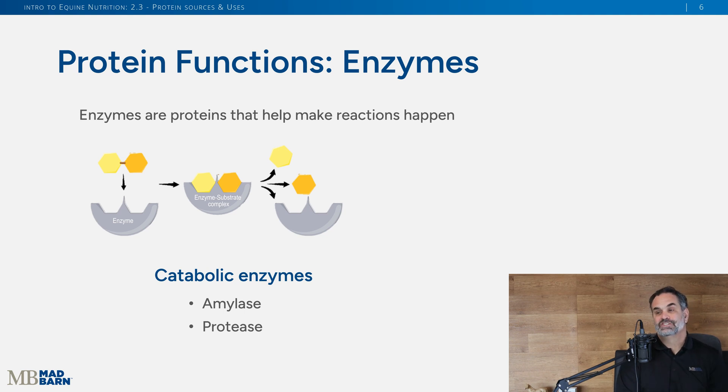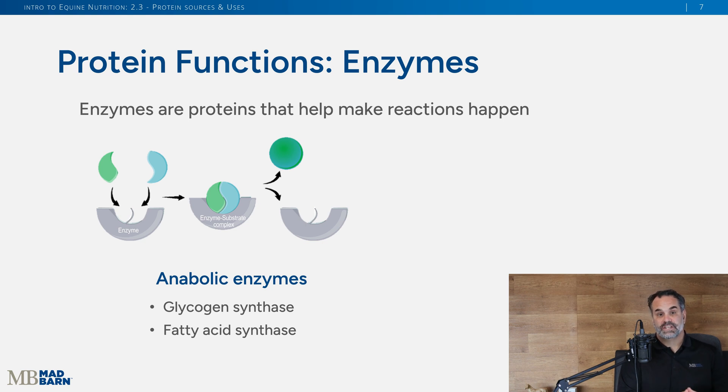Proteins have many functions, and one of them is as an enzyme. There are certain proteins in the body that are either catabolic or anabolic. Catabolic is breaking things apart — so you can take amylase as an enzyme and it will cleave starch to make glucose, or protease can break down proteins. Then there are other types of enzymes that are anabolic — they make things. So they'll take glucose and make glycogen for later use, or fatty acids for later use in the horse.